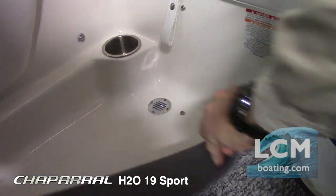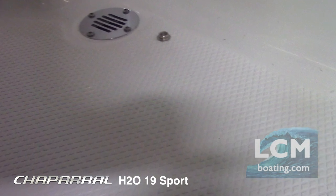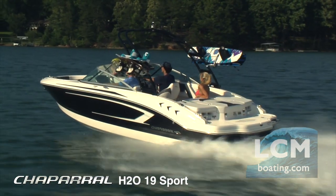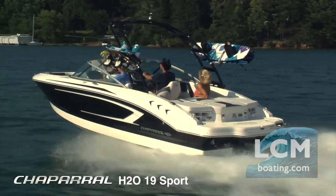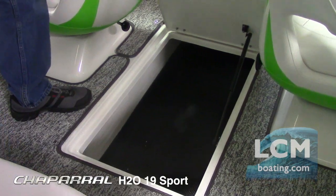Underneath the snapping carpet is a non-skid floor that is easy to clean and safe grip underfoot, with rear cockpit drains. Chaparral is known for ample storage to stow your gear and avoid clutter. There is a hinged floor locker with rubber mat to store your boards and skis.